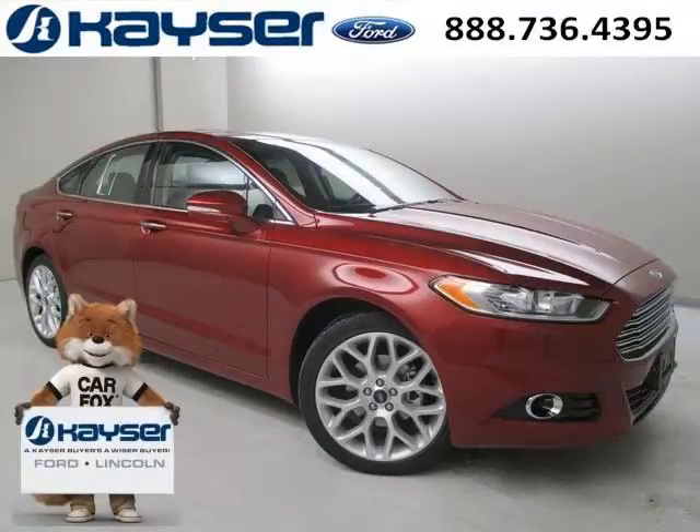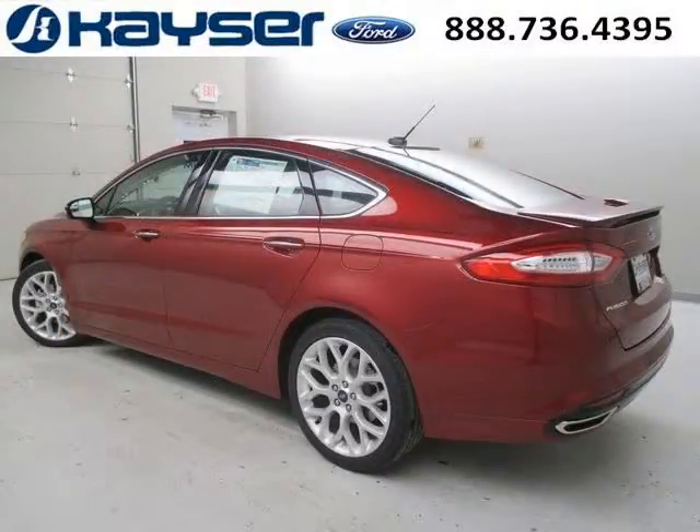Do you want to stretch your purchasing power? Well, take a look at this outstanding 2014 Ford Fusion. This Fusion would look so much better with you behind the wheel instead of sitting on our lot.